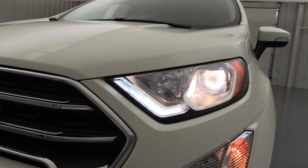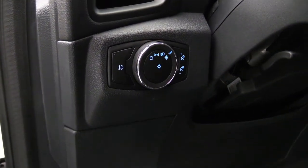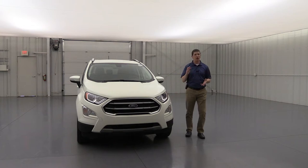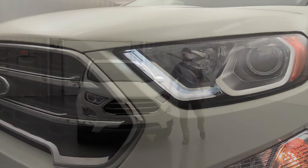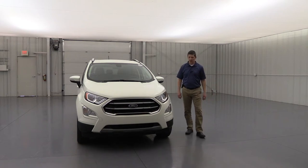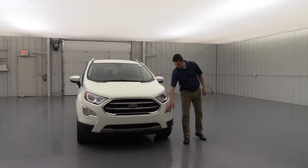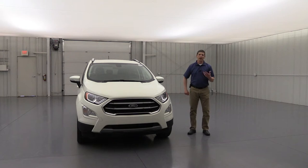The headlights are halogen projector headlights with an automatic feature — they turn off when it gets light out and turn on when it gets dark. They also have rain-sensing functionality, so they'll come on when you turn your wipers on. Daytime running lights are LED, using a signature lighting on the inside of those headlights that looks sharp driving down the road. Fog lights are standard and body-colored — another way to distinguish the Titanium trim up front.